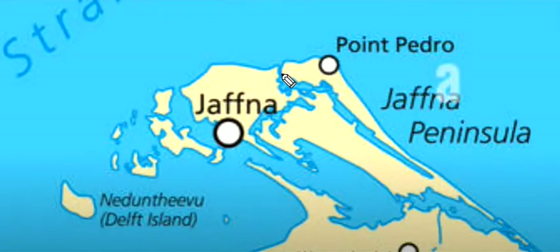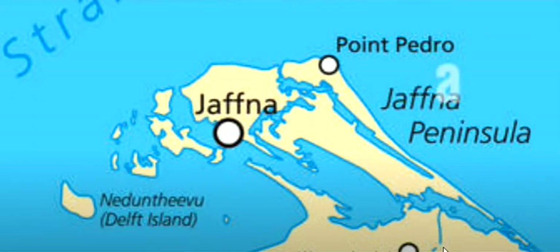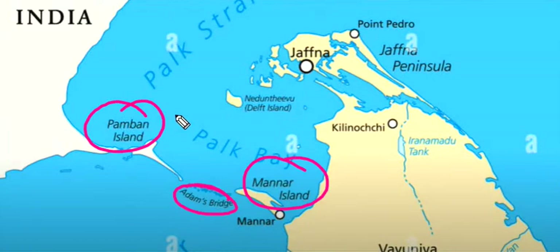All over this area is Jaffna Peninsula, and here is Delft Island — Nidun Thivu, Delft Island. And here is Point Pedro. Pamban Island and Mannaar Island connect to Adam's Bridge.